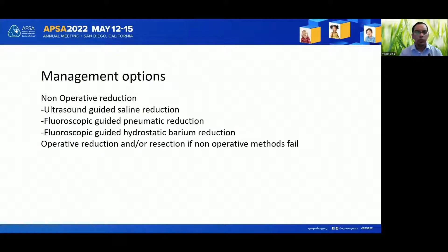The management options include non-operative reduction, which can be ultrasound-guided saline reduction, a fluoroscopic-guided pneumatic reduction which is popular worldwide, and finally the age-old fluoroscopic-guided hydrostatic barium reduction which is rarely used these days. When these methods fail, operative reduction or resection may be required.